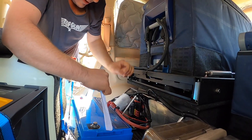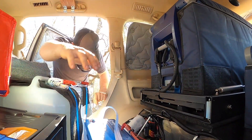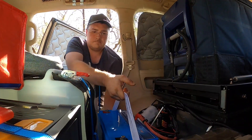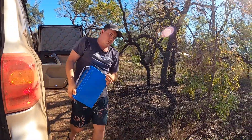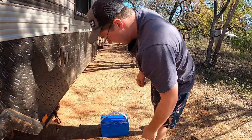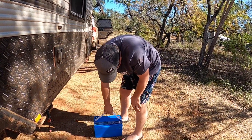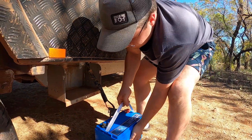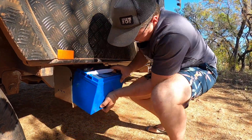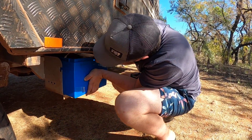These AGM batteries are so heavy compared to the lithium — that's like 8 kilos versus this thing which feels like 50. Here's a bit of an update on the battery situation.